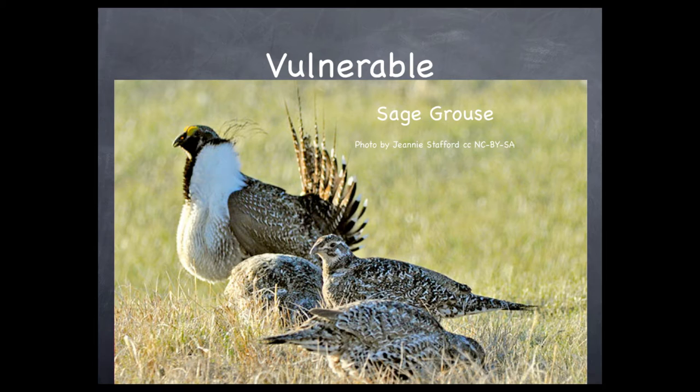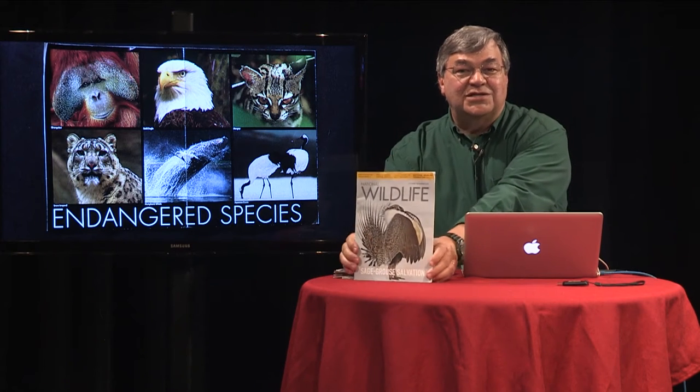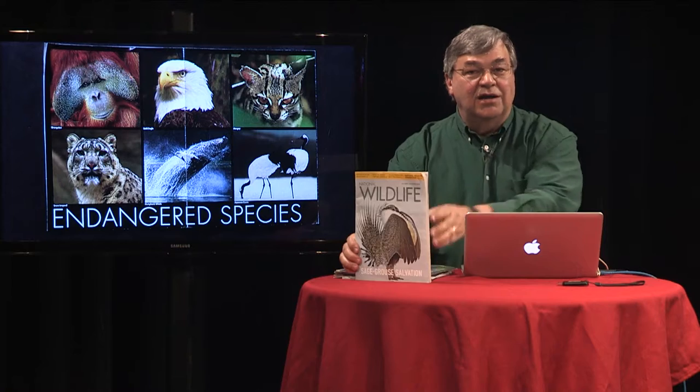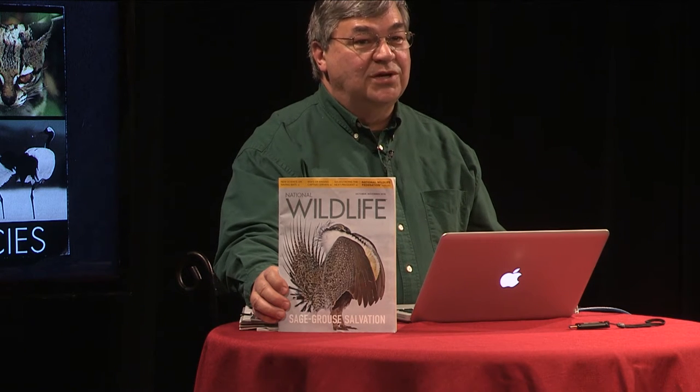A good example is the sage-grouse. The population of these ground-dwelling birds has fallen as they lose grassland habitat. With this particular species, conservation groups, government agencies, and both federal and state industries have all planned and worked together to keep the sage-grouse population strong enough to avoid being listed as endangered. There's been a great deal of cooperation here. The results have been positive, and this model of cooperation has been embraced in many areas. However, with the current administration weakening the enforcement of environmental laws, it remains to be seen if this level of cooperation continues.